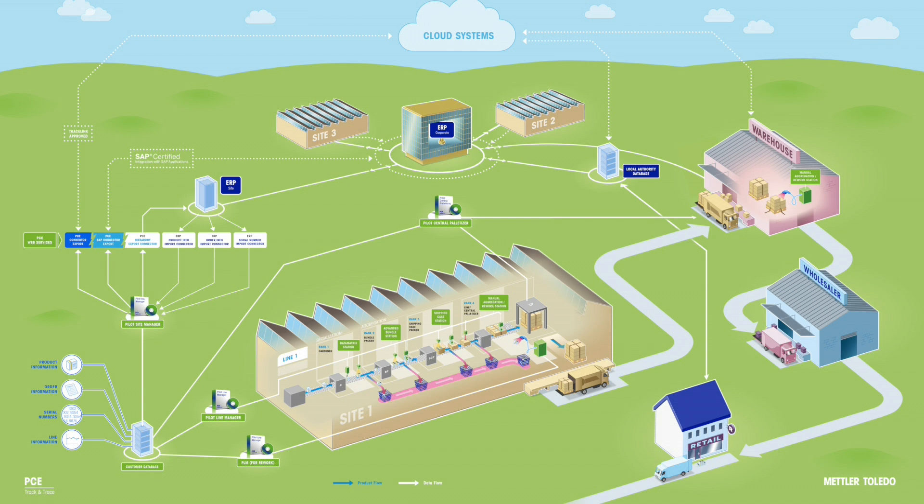Most manufacturers use an ERP system across multiple production sites to manage product information and order processing.